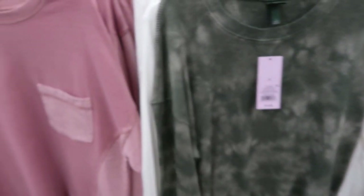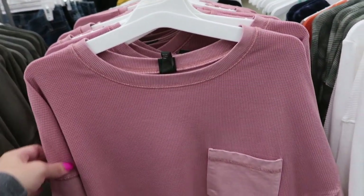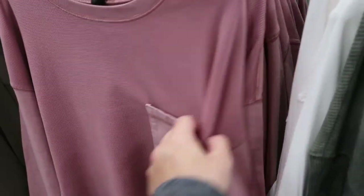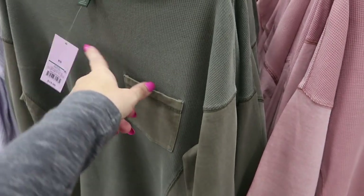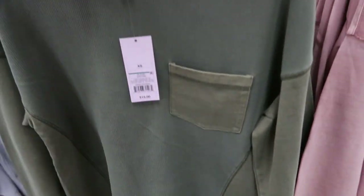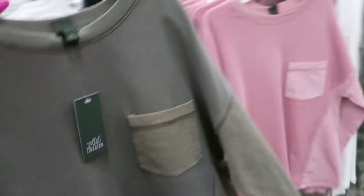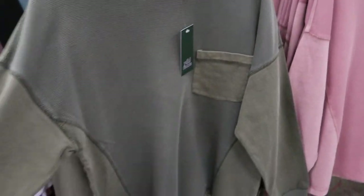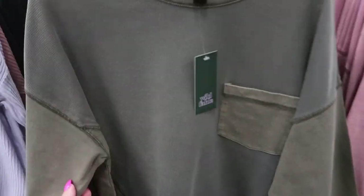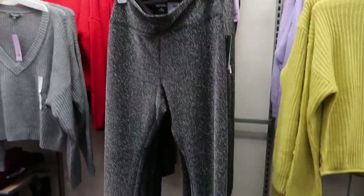These remind me so much of a Free People top — it's a little off-the-shoulder but has different fabrics going on. They have a pink and then an all green, and they're $15. There's also a little pocket detail. These really feel nice — they don't feel like a cotton t-shirt, more like in between a sweatshirt and a tee.